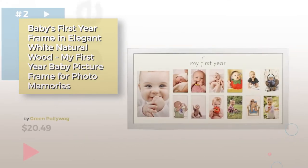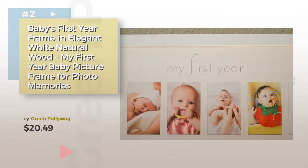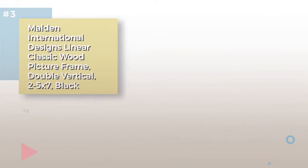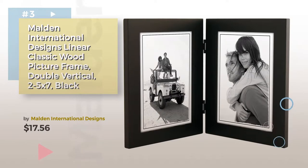Number 2 by Green Polywog. Number 3 by Maldon International Designs.